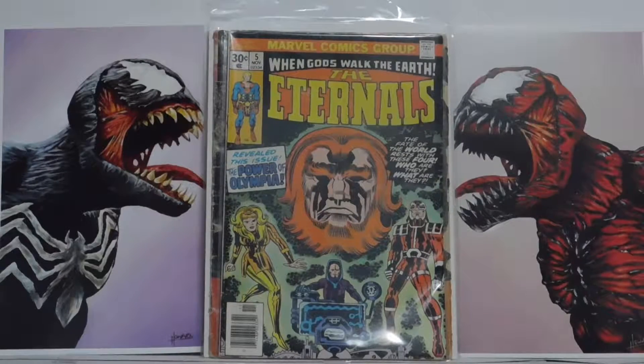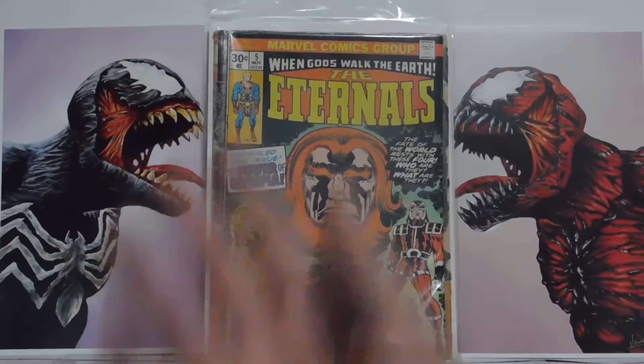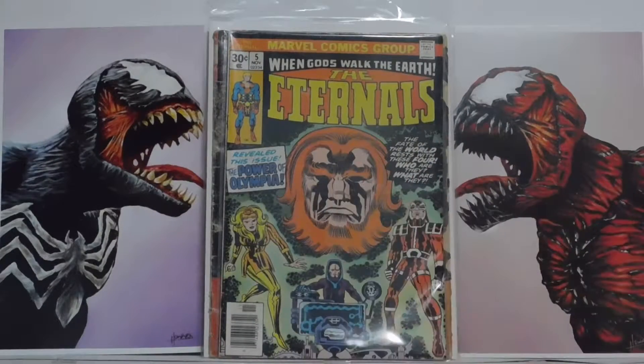Hello everybody, it is CLRG Comics here, and in this video we have some comics we got at the antique store. Usually if I make a video on Sunday, that means these are comics I got at the antique store, and they're not really mine — they're more of my other family's. That's why I'm just saying 'we.'